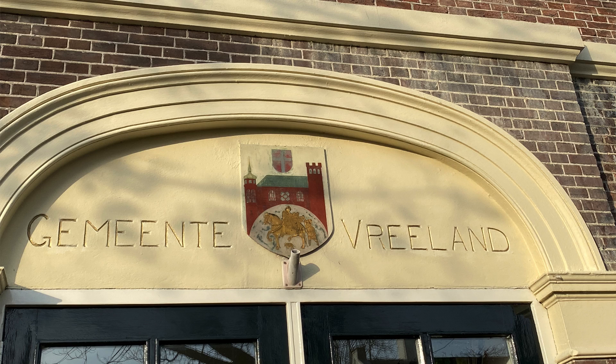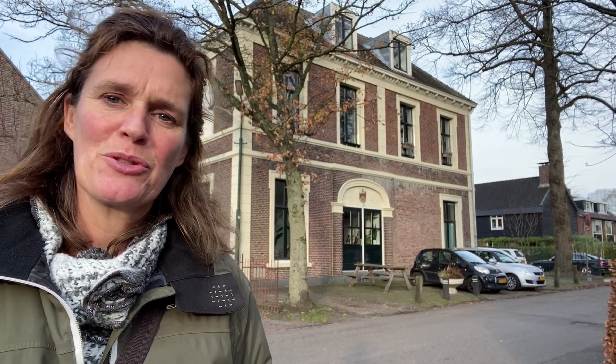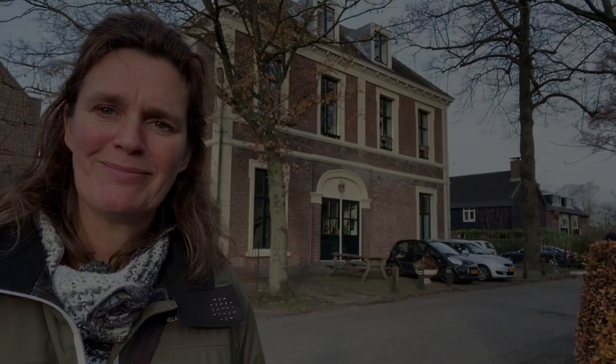Above the door of what are now apartments in the old town hall is the coat of arms of Vreeland, and there is such a nice connection with Utrecht. It shows Saint Maarten — the saint who cut off half of his cloak to donate to a beggar — and he is also the patron saint of the city of Utrecht. Connection!